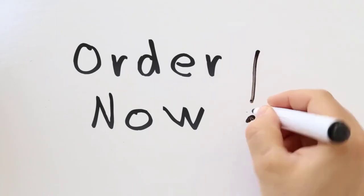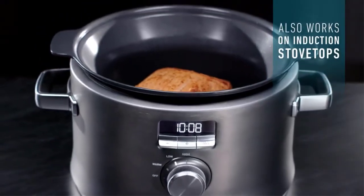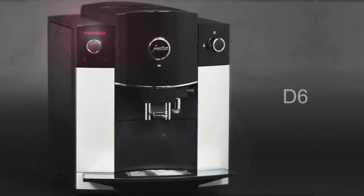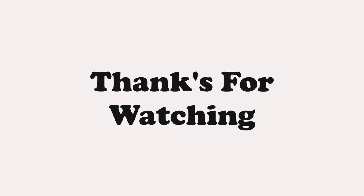If you'd like to buy any of these amazing kitchen gadgets, get in touch via the link below. Leave a comment below to let us know what you think. Thanks for watching!